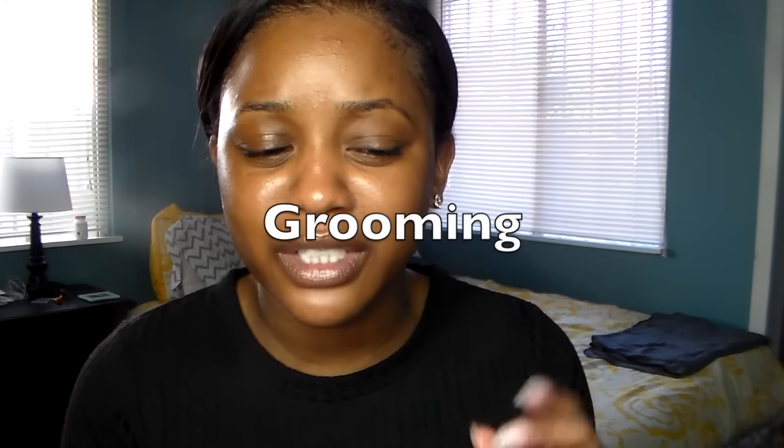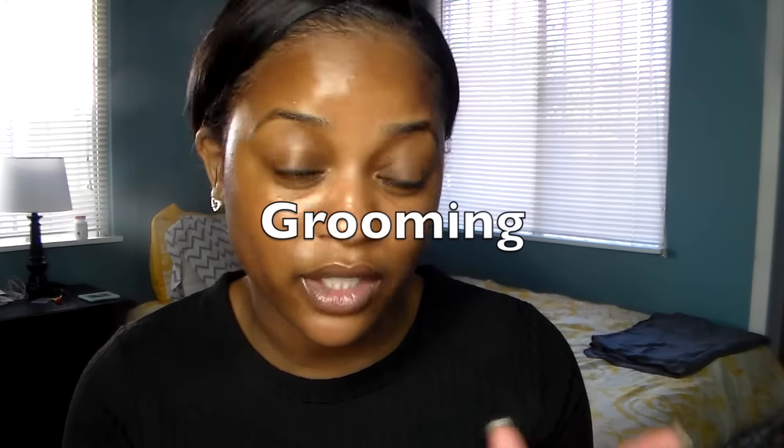I get my eyebrows threaded once a month. I do recommend that you do some type of cleaning, trimming, or just keeping your eyebrows cleaned up — whether you wax or thread. I personally like threading. With wax I break out all around here, and it doesn't last as long. With threading my eyebrows last a good month, so I go once a month.